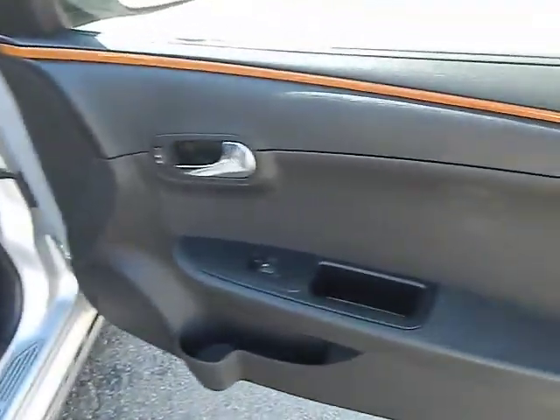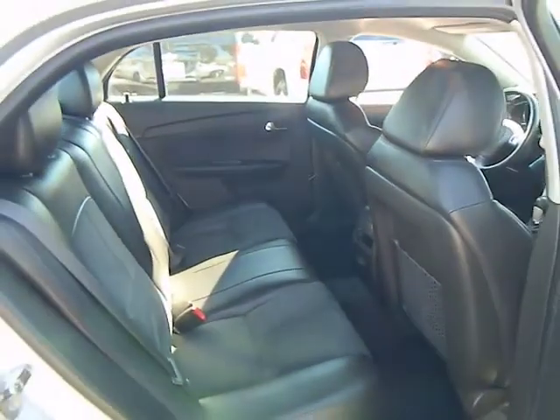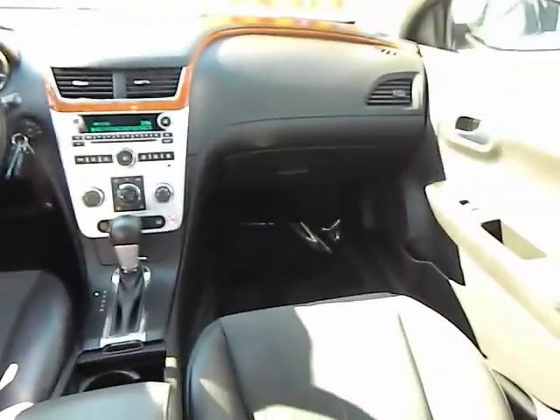Cruise control electronic with set and resume speed, keyless entry, rear defrost, FWD, AM FM stereo radio, MP3 playback stereo, power windows, power door locks, interior lighting kit.